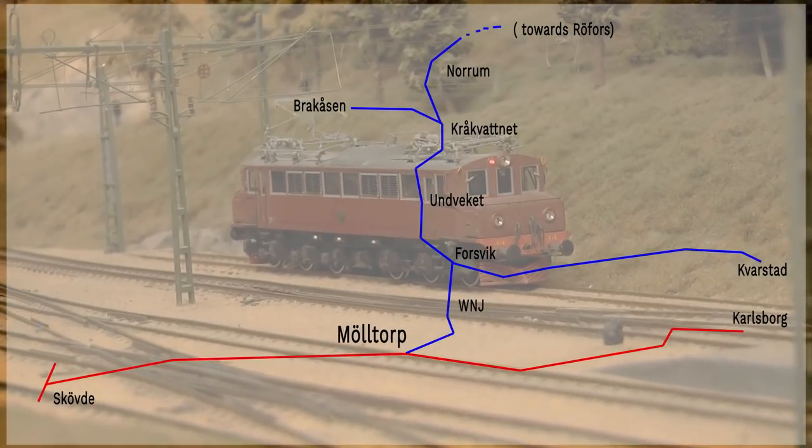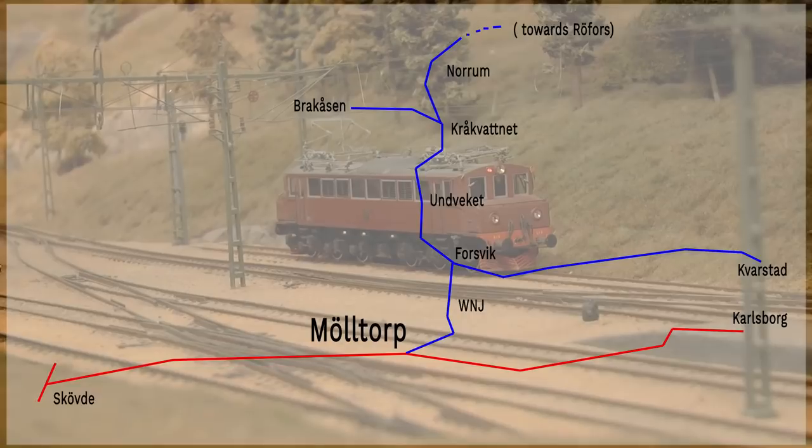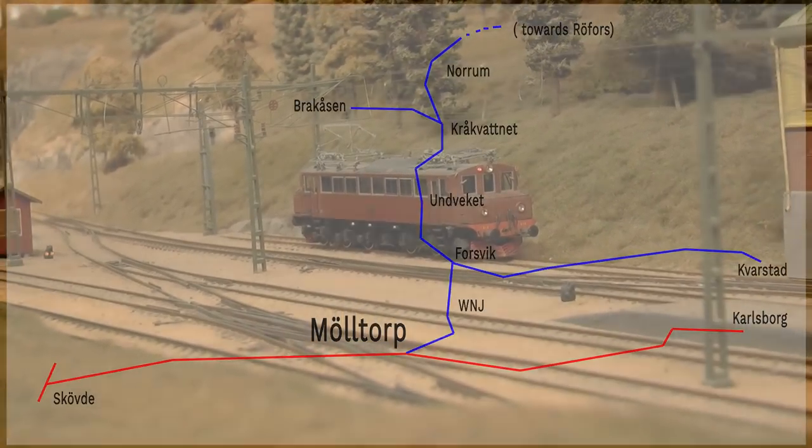We're starting our journey in a place called Mölltorp. This is where the branch line connects to the Swedish government controlled railroad net.